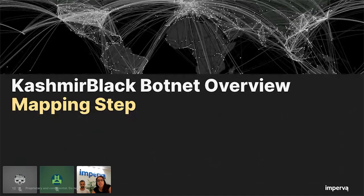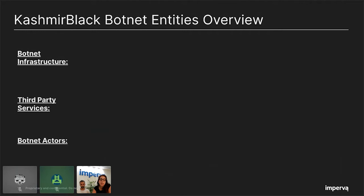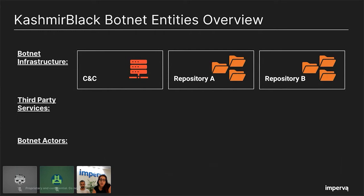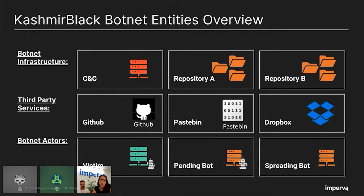Let's review all the entities that play a role in this massive operation. When looking at the botnet entities, we can split them into three groups: the botnet infrastructure, the botnet third-party services, and the botnet actors. Inside the botnet infrastructure we have the CNC and repositories A and B. Under the third-party services we have GitHub, Pastebin, and Dropbox, which the attacker was using to camouflage the operation and make the botnet more flexible. Under the botnet actors, we have the victim and two types of bots: pending and spreading.